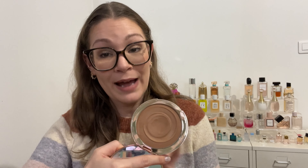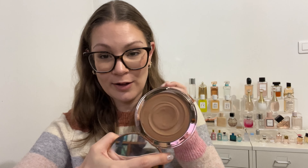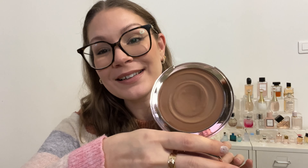For bronzer I have a cream and a powder. The cream is the Charlotte Tilbury Beautiful Skin Bronzer in Medium. I wish I'd gotten the lighter shade since it runs darker than the powder. I am wearing it today and it's grown on me — I'm surprised I haven't hit pan because the pan is so wide and shallow. I'll keep using it, though I think the lighter shade would suit me better.